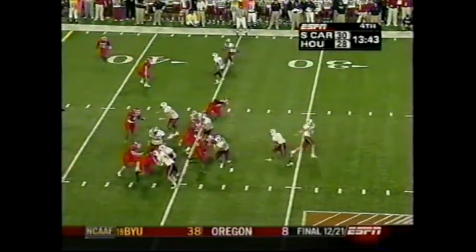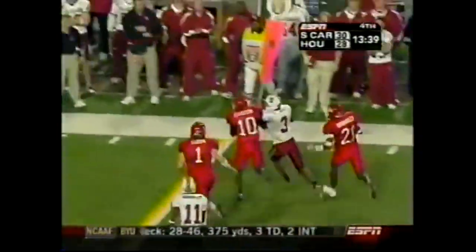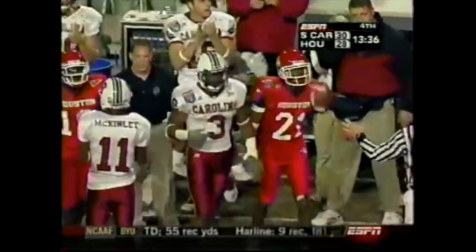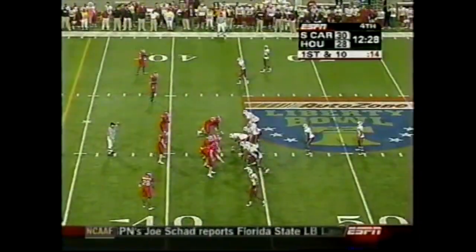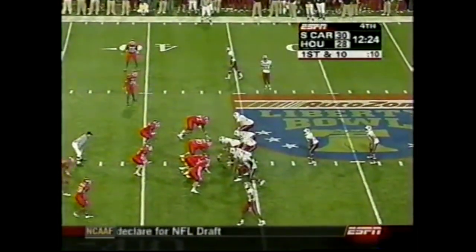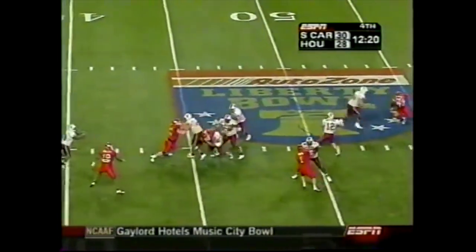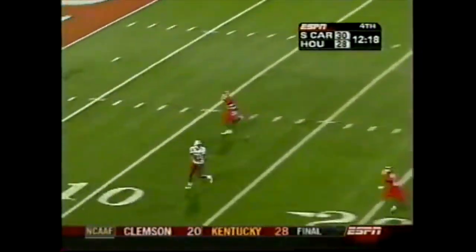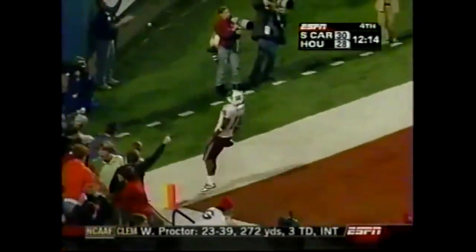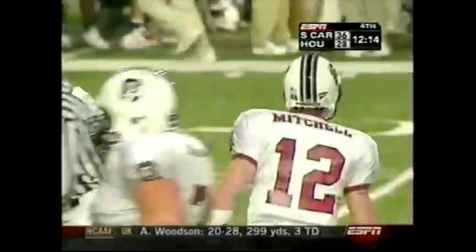Boyd the lone setback, two tight ends — he gets the call and finds a crease. Boyd to the outside, first down out across the 46. So far it's been the ground attack that has gone well for South Carolina on this drive. Sets up play action — wide open at the ten-yard line and walking into the end zone. Kenny McKinley — 43 yards.